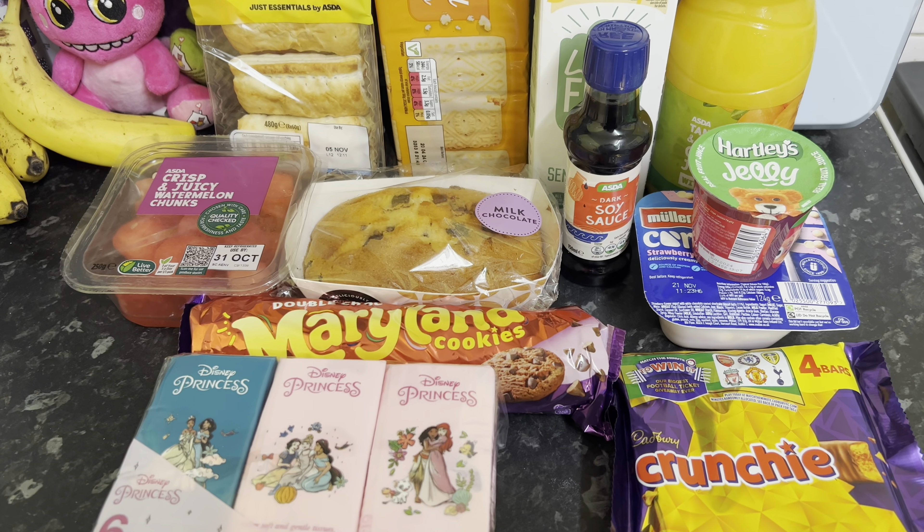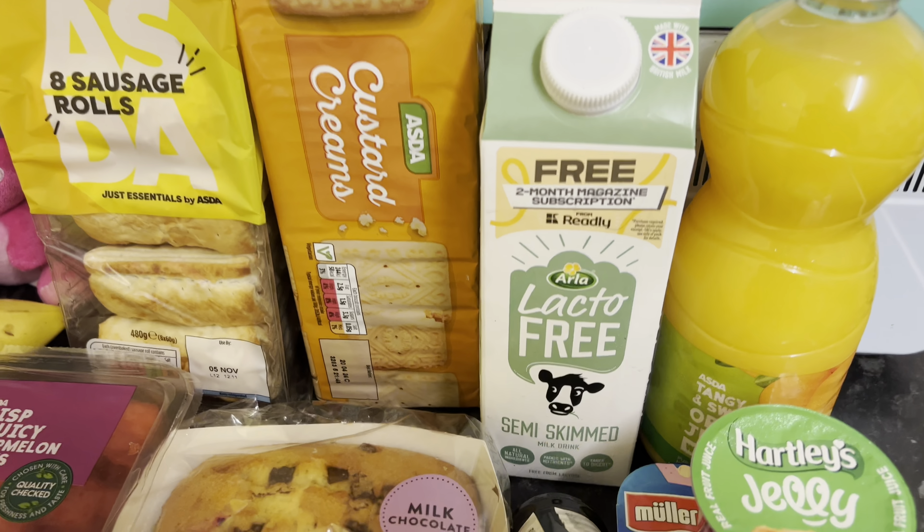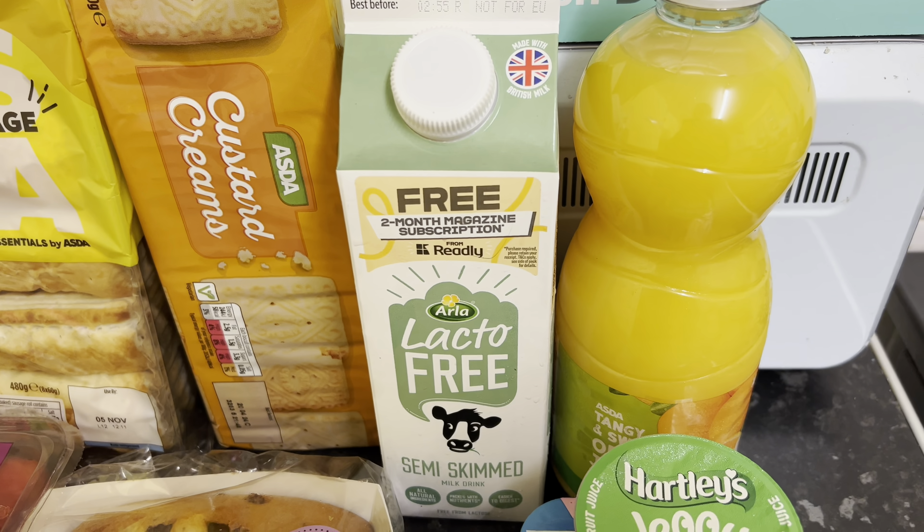It was just a little top-up of a few things. From Asda I got the Asda own sausage rolls, a pack of custard creams, some lactose-free milk for Ayla, and some orange juice.